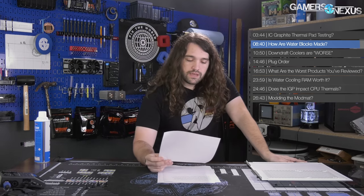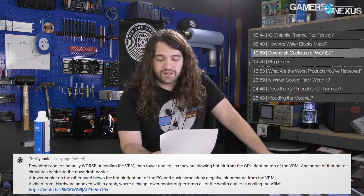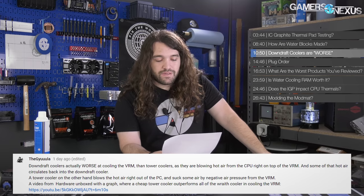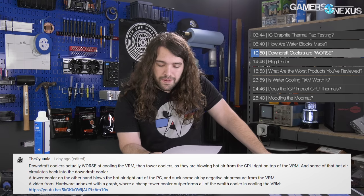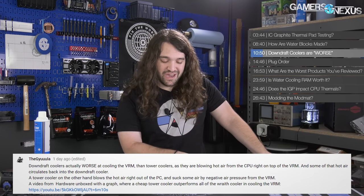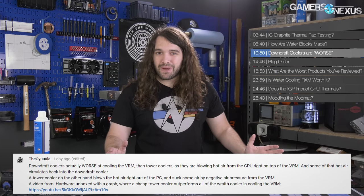Next question is from Gula, who says: 'Downdraft coolers are actually worse at cooling the VRM than tower coolers — they're blowing hot air from the CPU right onto the VRM, and some of that hot air circulates back into the downdraft cooler. The tower cooler blows hot air out of the PC and sucks some air by negative pressure from the VRM.' So first of all, this blanket statement is a really bad place to go. Saying downdraft coolers are worse at VRM cooling than tower coolers is going to make you incorrect in at least a few instances.